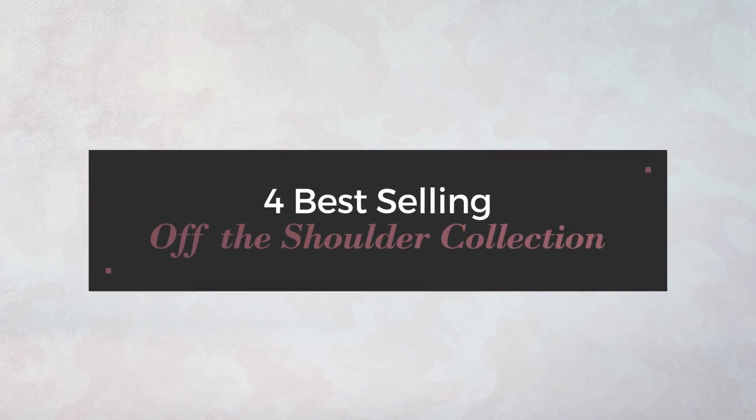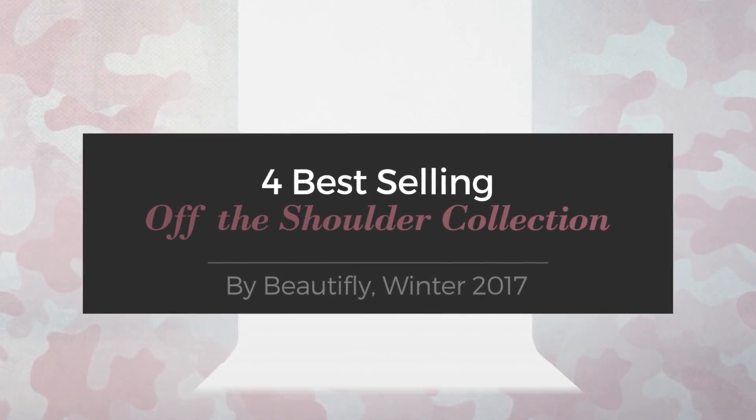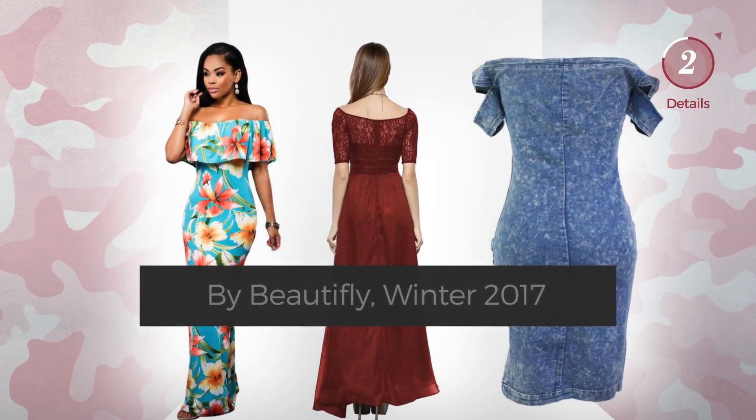For the best-selling off-the-shoulder collection by Beautifly, Winter 2017. At any time, click the circle and get the details about your favorite dress.